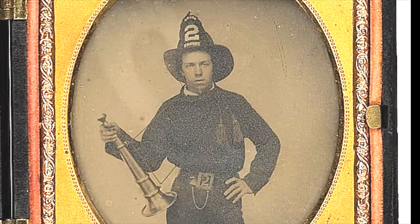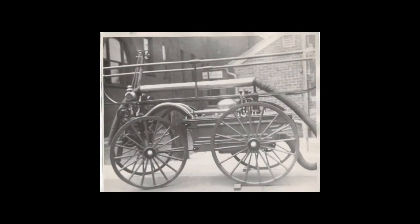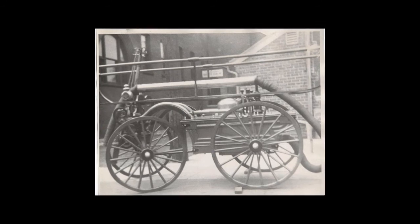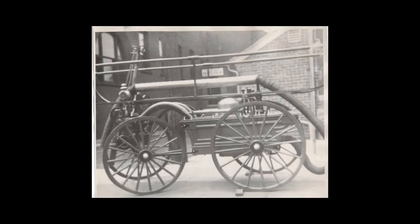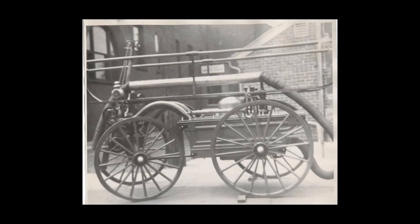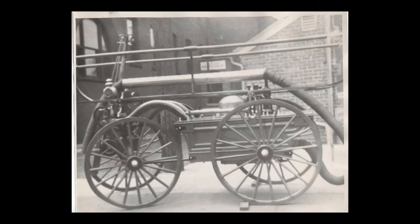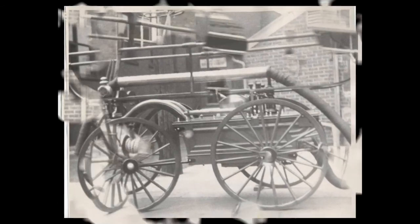If there weren't enough people to pass the buckets, they used a little bit of ingenuity, as you can see from this drawing here. When the volunteer fire department came into existence, they chose a foreman. That foreman was in charge of the fire scene and he always carried a trumpet, which was used to shout out orders during the fire. In the 1860s, modern technology — at least modern for that time — they came up with this pump cart. It was a hand pump cart and it would pump the water to the fire.